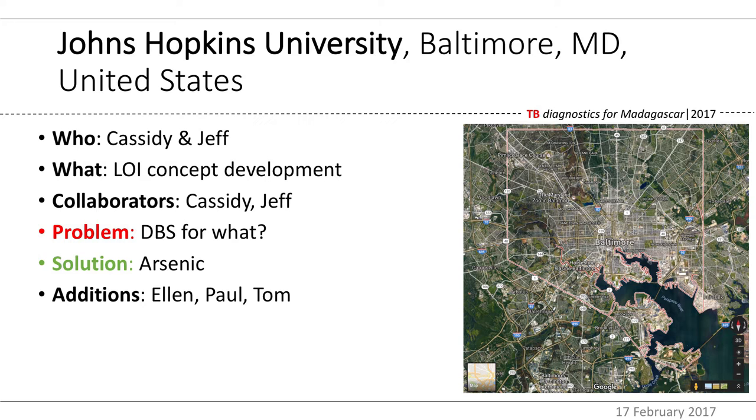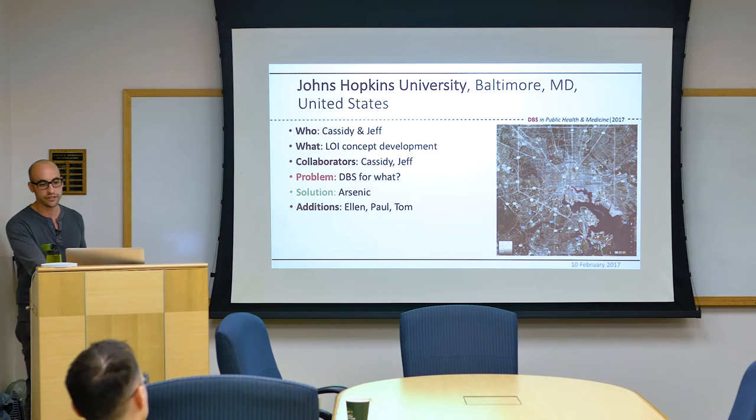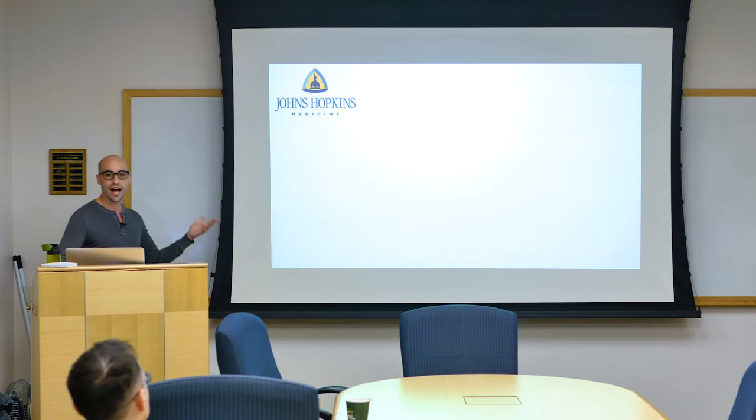We added three people from Johns Hopkins right away: Drs. Ellen Silbergeld, Paul Strickland, and Tom Kirsch. Tom is the former director of the Center for Refugee and Disaster Response and is an austere medicine specialist. Paul Strickland is a biomarker expert. Ellen Silbergeld is an exposure scientist and MacArthur Genius Award winner for characterizing the effects of lead. We told all three of them about PIVOT and why it was a great opportunity, and everybody was on board. But at this point it was just a Hopkins thing.